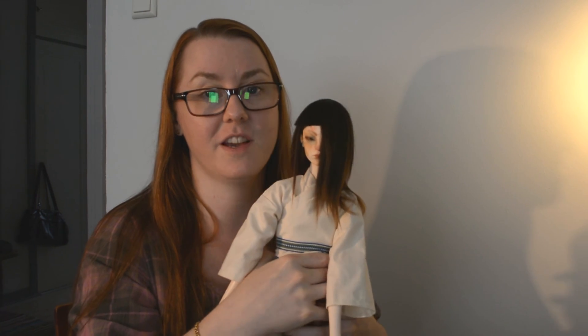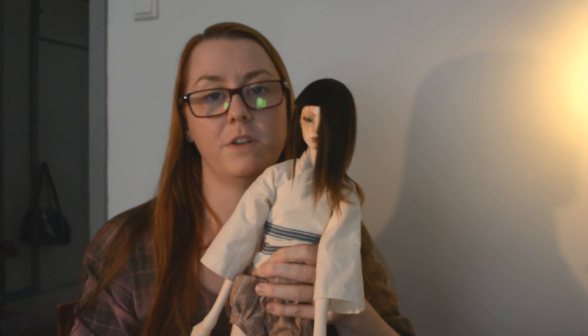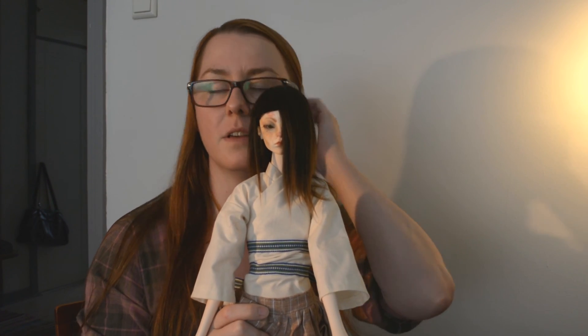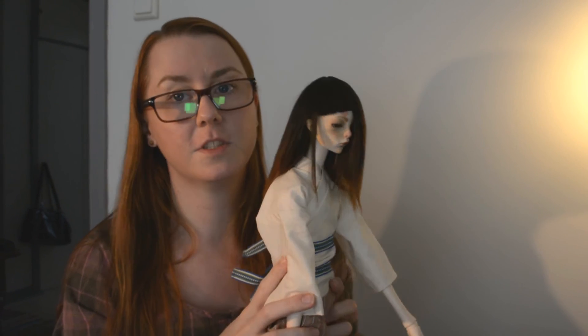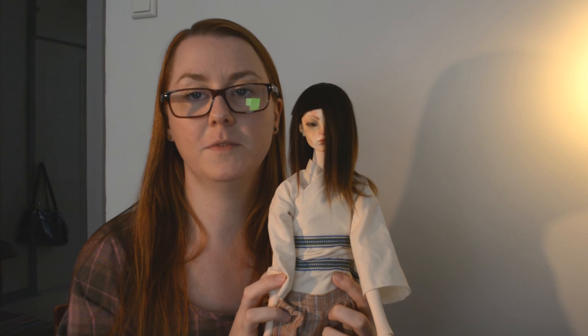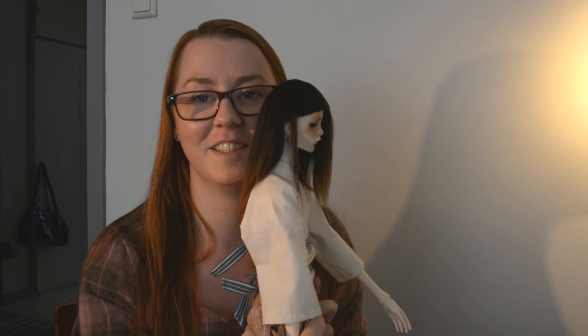Actually, I hadn't put eye putty to keep his wig in place — it just kind of stuck from the heat that we're having at the moment. So that's the new Elden, everyone, from the side and from the front.